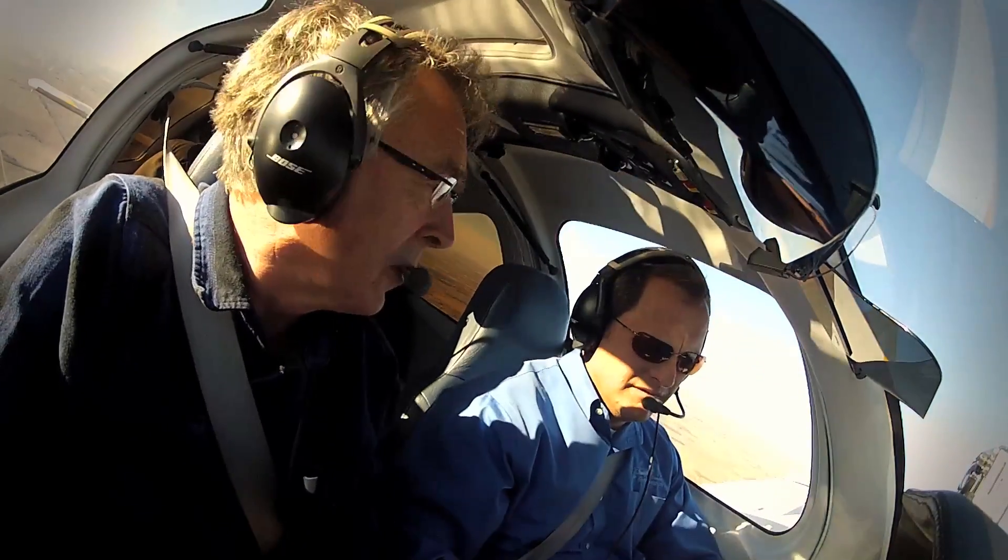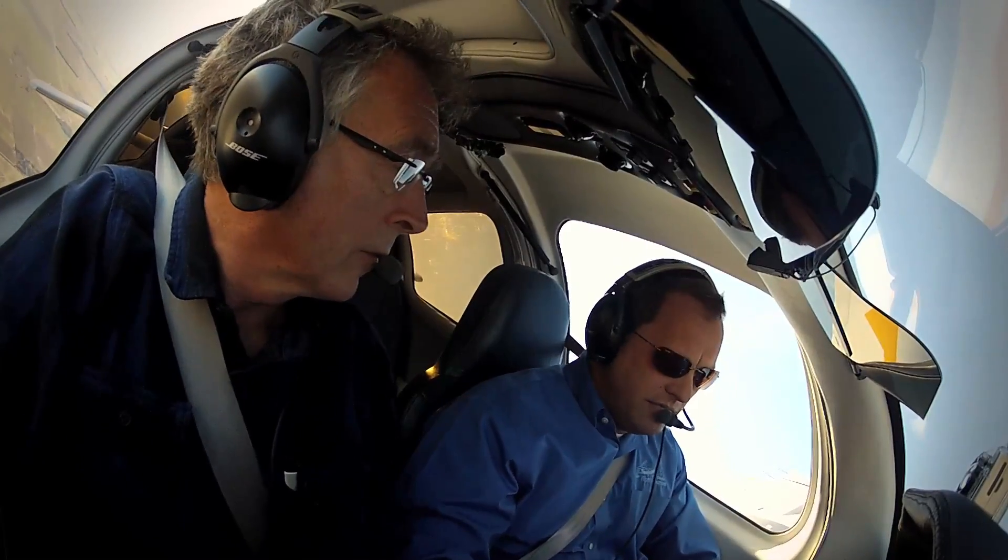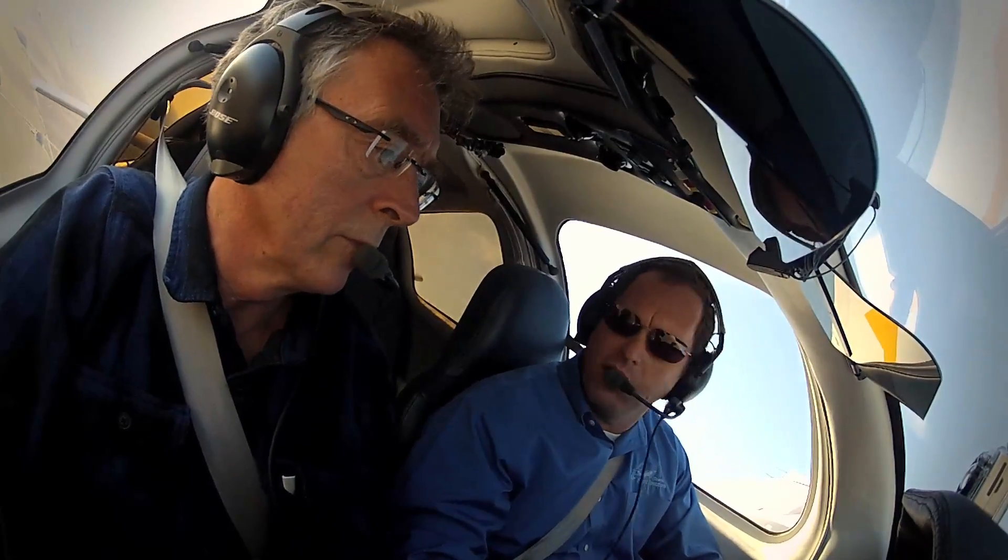The only other aircraft I can think of with something like the ESP are some of the very expensive business jets. Cirrus does have a button — the blue button or level button — that uses the same type of technology, but there's something required of the pilot for that to happen: you have to press the level button. This here is all automatic.